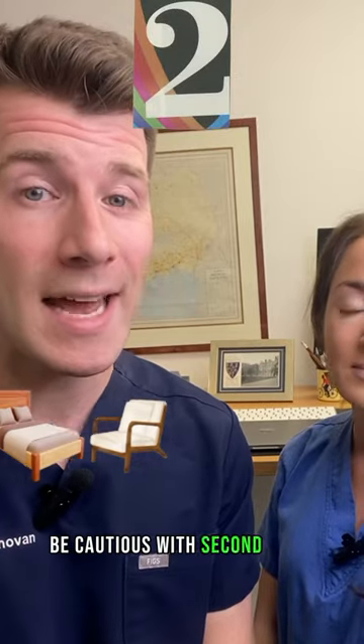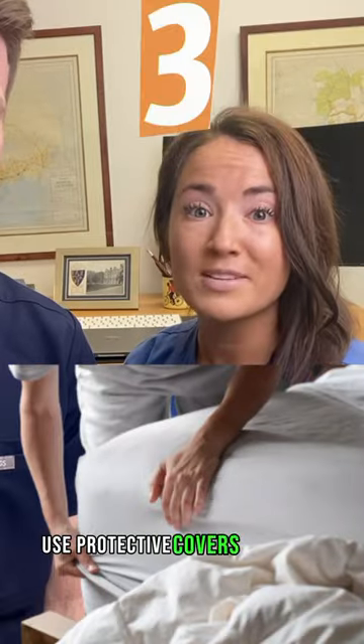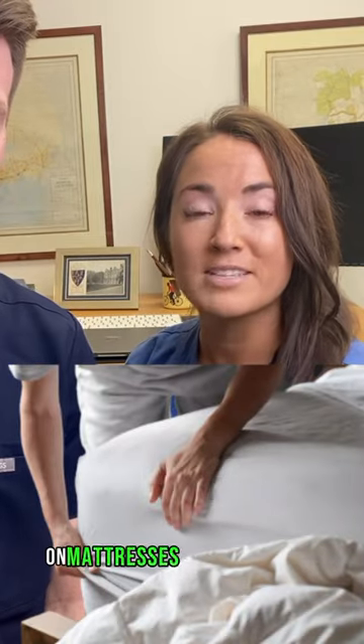Be cautious with secondhand furniture or clothing. Examine it closely before bringing it into your house. Use protective covers designed to keep out bedbugs on mattresses and box springs.